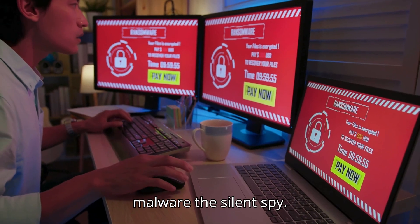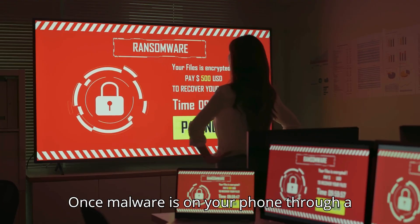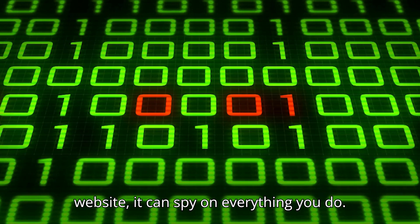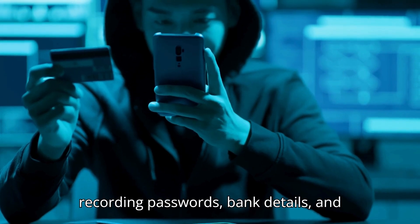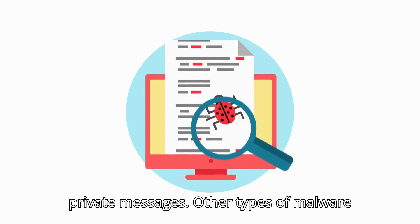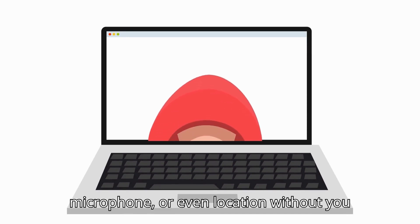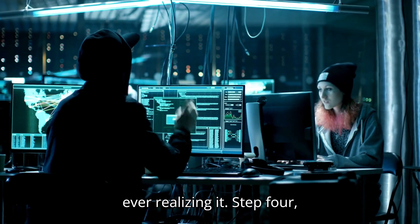Step 3: Malware — The Silent Spy. Once malware is on your phone — through a phishing link, app download, or sketchy website — it can spy on everything you do. Keyloggers can track your every tap, recording passwords, bank details, and private messages. Other types of malware can give hackers remote control over your phone, allowing them to see your camera, microphone, or even location without you ever realizing it.